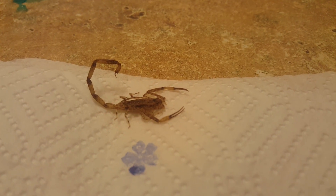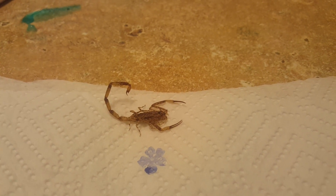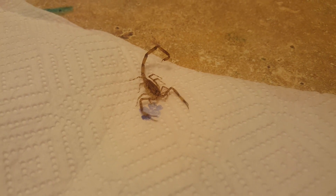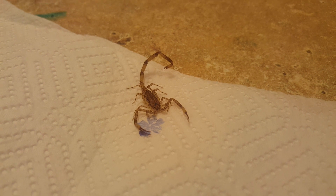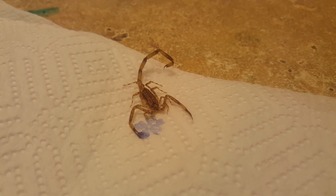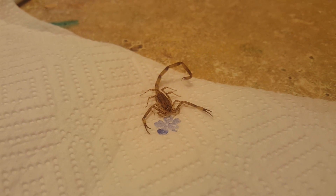We can see the little stinger right on the end of his tail. Come on buddy — he doesn't look too happy. Actually, our cat caught it and then brought it into our house, of course.